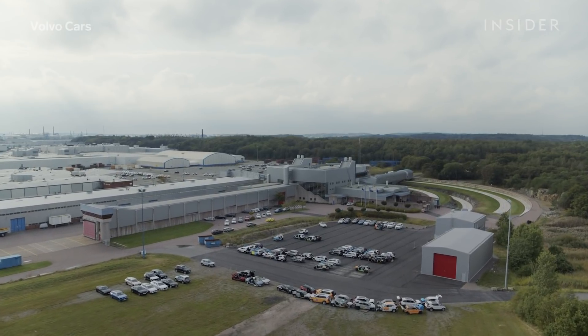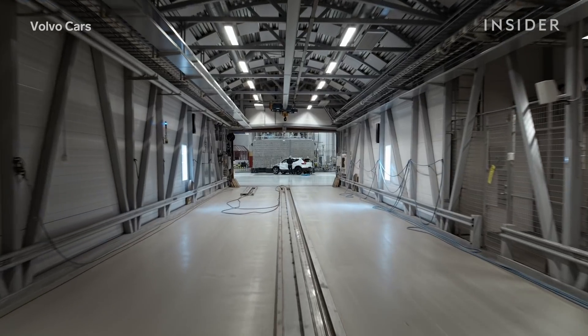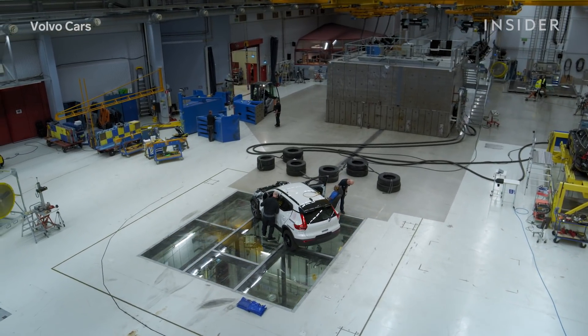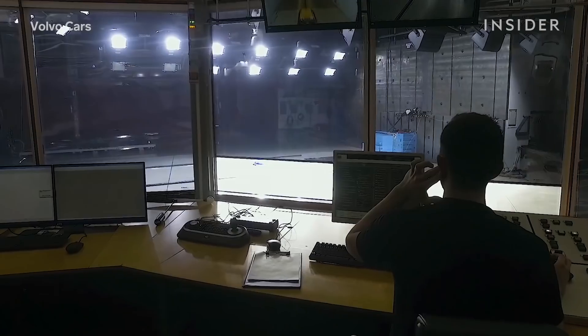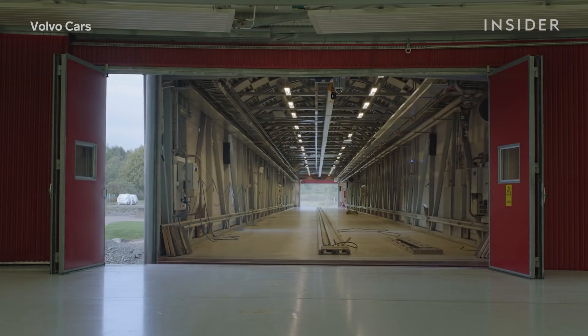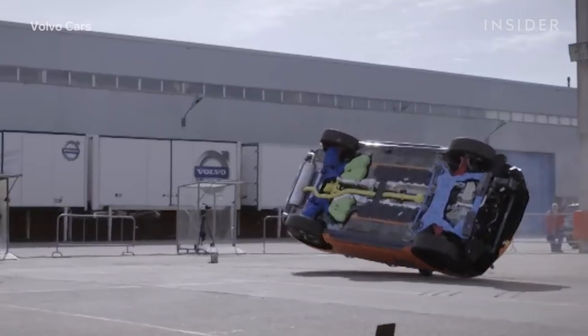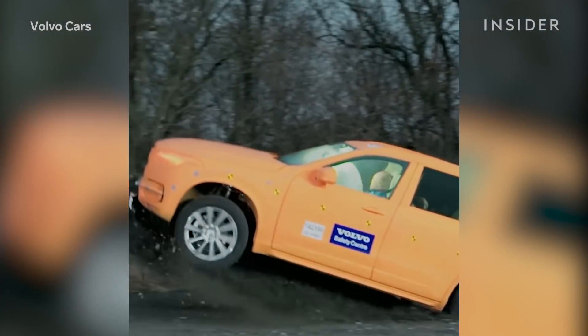Volvo Safety Center, opened in 2000 in Gothenburg, Sweden, believes it has the tools to reach that goal. The $81 million state-of-the-art facility hosts an average of two crash tests every day and includes a pivoting, rotating crash track, a crane that drops vehicles from 98 feet in the air, and an outdoor space for rollover and runoff accident simulations.